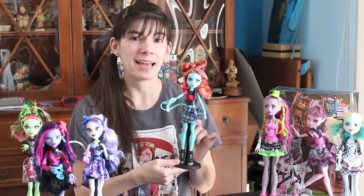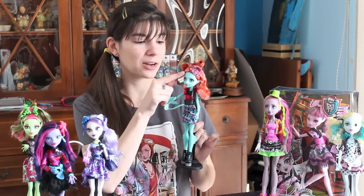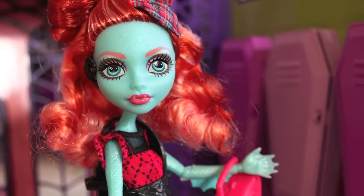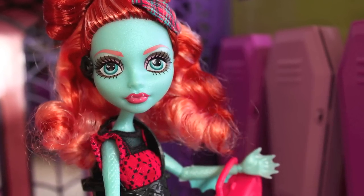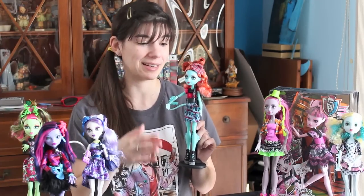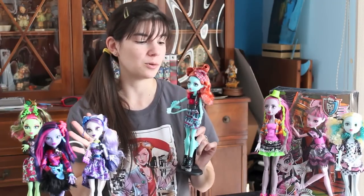She has some fantastic skin. It's a very sea green kind of color but it's also iridescent at the same time. It definitely makes her stand out amongst the Monster High dolls which usually have a matte sort of skin. She is sparkly and fish-like and it's pretty cool.